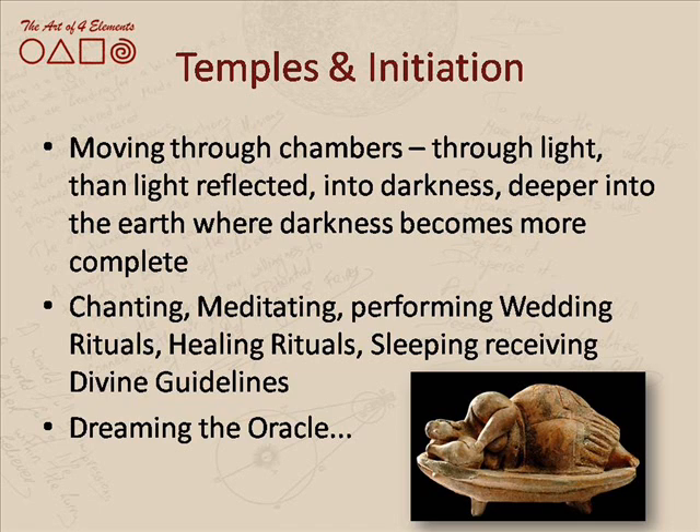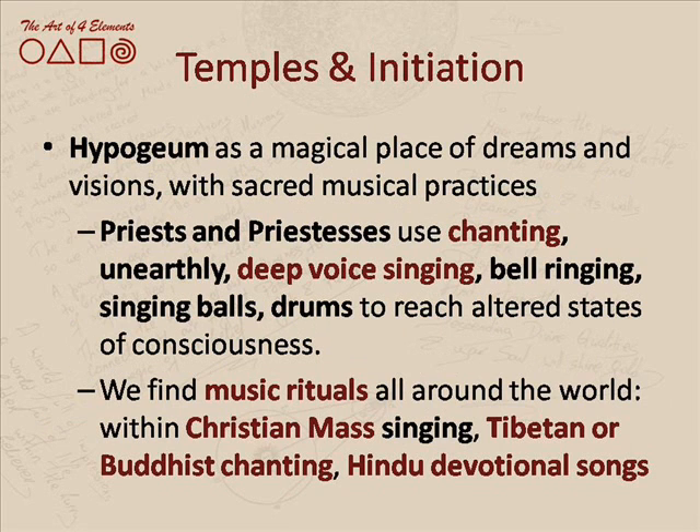Moving through the chambers, we move through light, then into reflected light — just as the moon reflects the sun — and then into darkness, deeper into ourselves. We go deeper into the earth, where the darkness becomes more complete and we can reconnect with silence. Through chanting we open to the divine, we go into meditation, and different wedding or healing rituals are performed.